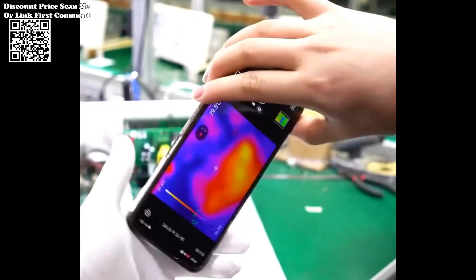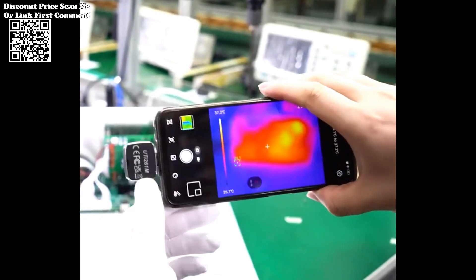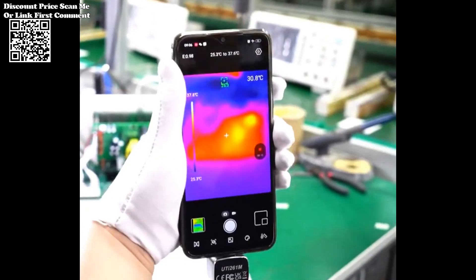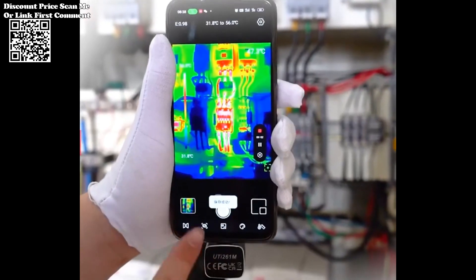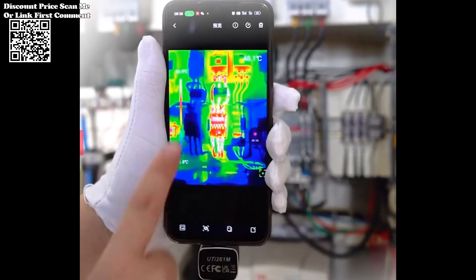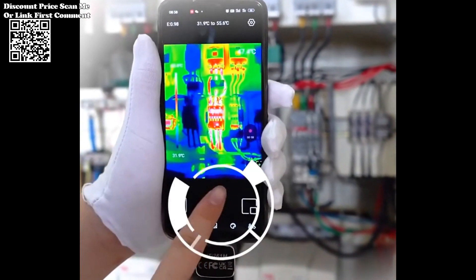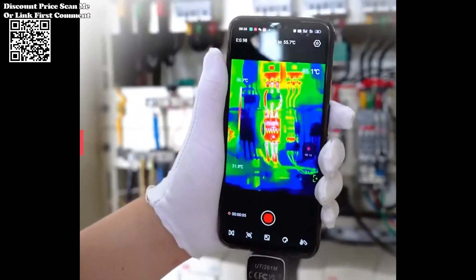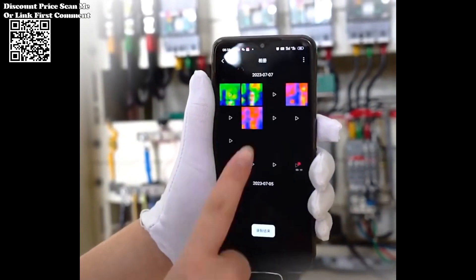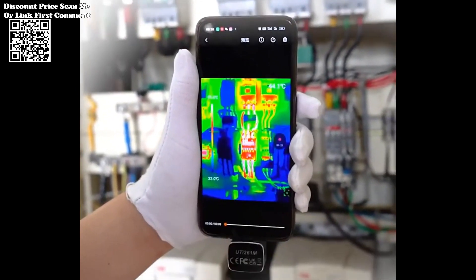With an adjustable macro range and a host of advanced features, the UTI 261M is set to redefine the standards of mobile device maintenance. It utilizes state-of-the-art infrared imaging technology to capture thermal data, providing technicians with a detailed and accurate view of temperature variations on PCB circuit boards. Tailored for PCB circuit board maintenance,